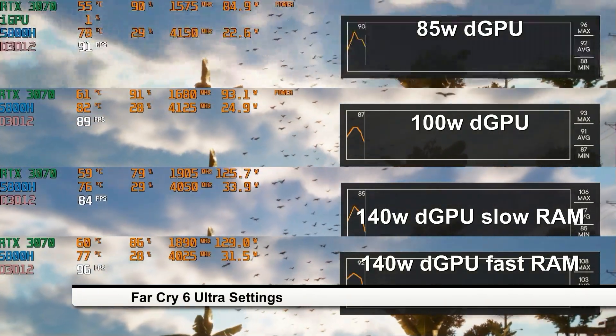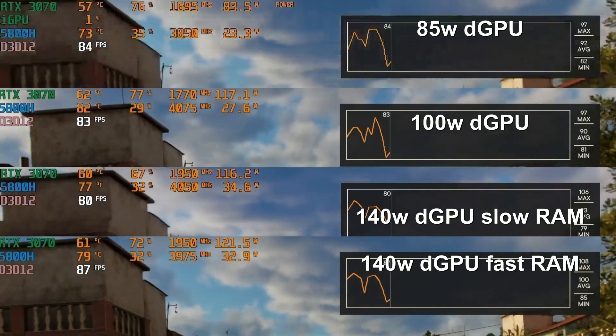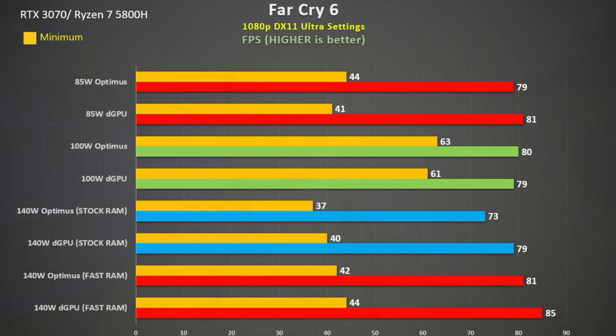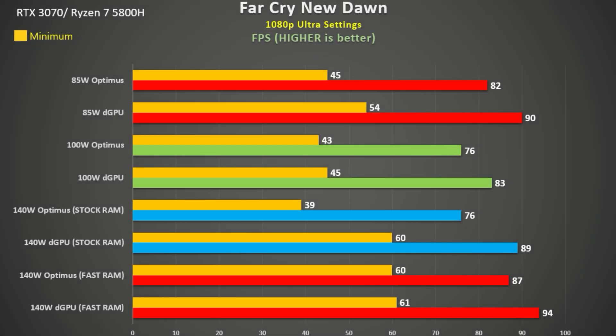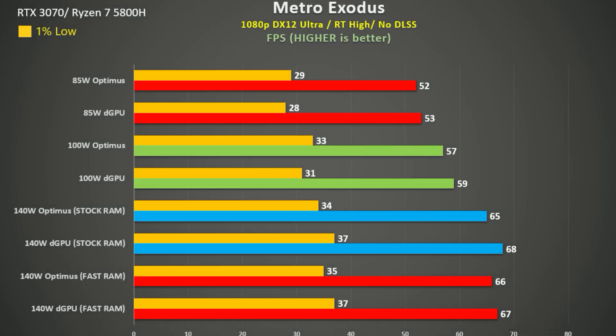Here is Far Cry 6 using Ultra settings. There doesn't seem to be much difference between the 85 watt, 100 watt, and the 140 watt with slower RAM. Even the 140 watt fast RAM setup isn't that much faster — we're only talking an 8% improvement from the 140 watt fast RAM with dedicated GPU to the 85 watt Optimus setup. In Far Cry New Dawn those two setups see a 15% difference, and again the 140 watt Optimus with slow RAM is the slowest — its minimum frame rate was 35% slower than when used with the faster RAM. Metro Exodus was tested using the inbuilt benchmark with ray tracing set to high but no DLSS, and we see decent scaling with a 26% difference between the 85 watt and 140 watt. The effect of slower RAM and Optimus isn't a great factor in this game.